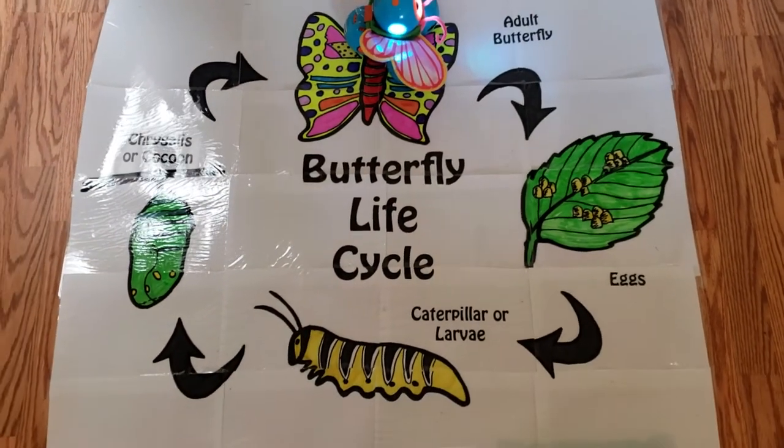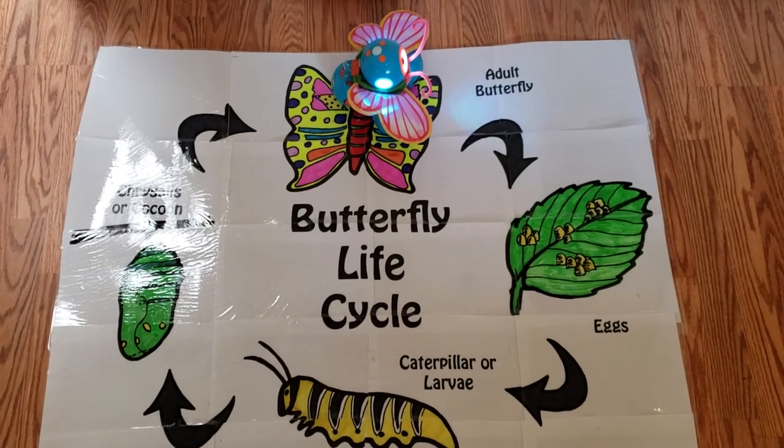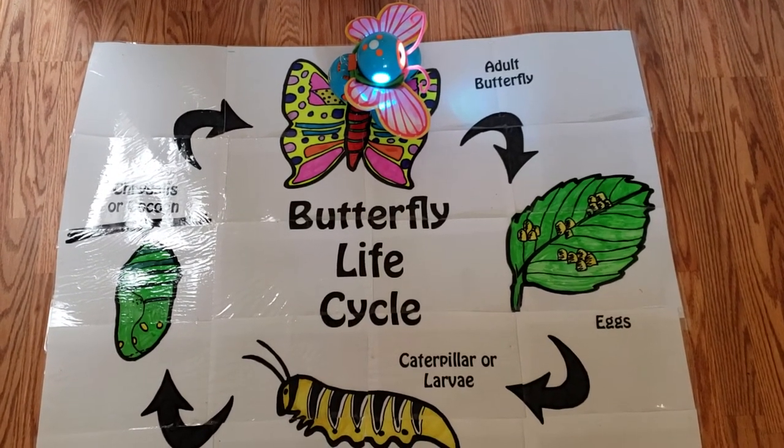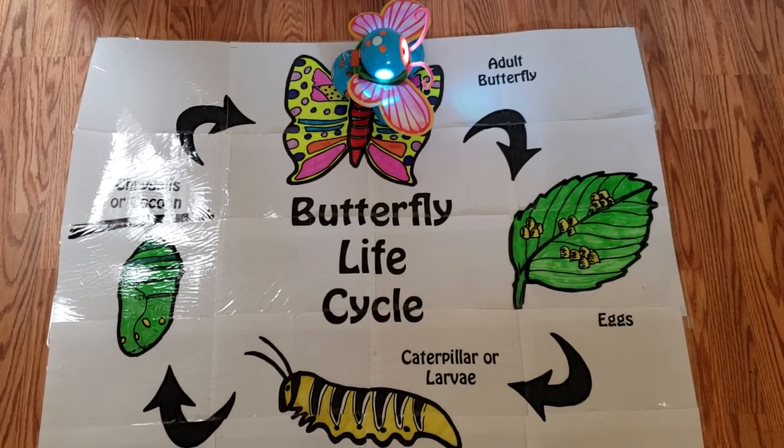This is stage four, the final stage. After 15 days, a beautiful adult butterfly comes out of the chrysalis. The changes are called metamorphosis. Bye — I'm ready to fly away now!